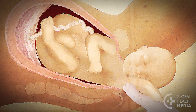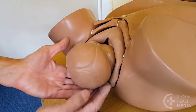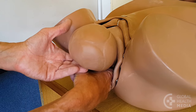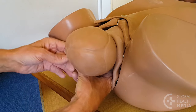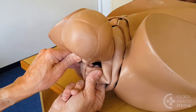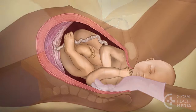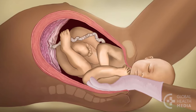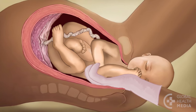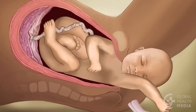Next, try freeing the lower arm. Slide your hand into the vagina, over the baby's shoulder, and along his arm to reach his forearm. Then sweep the arm across the baby's chest and out of the vagina. Here is the view from inside. Slide your hand along the baby's arm, then sweep it up and out of the vagina, freeing that shoulder.